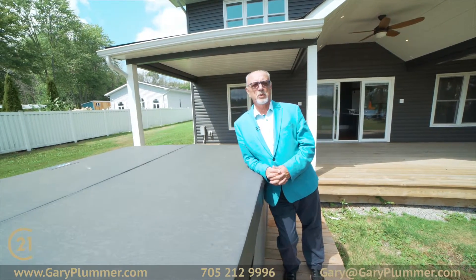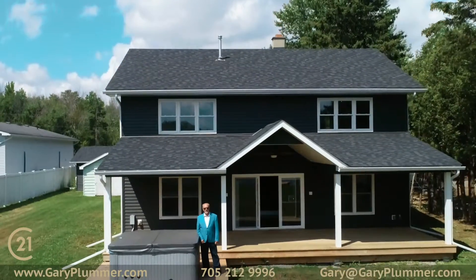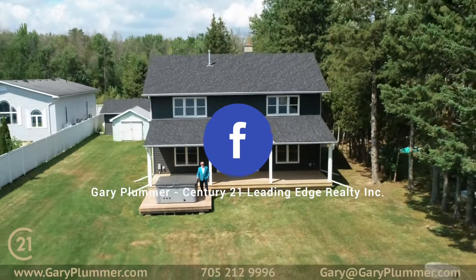Thanks for coming on the tour today. I hope you enjoyed this home as much as we enjoyed showing it to you. If you want any more information on this home, check out the contact information below. We'd be happy to set up a private viewing for you. Have a great day.